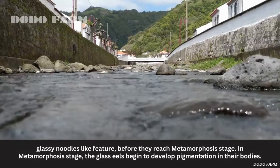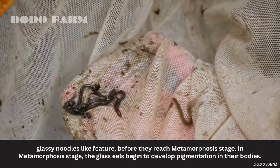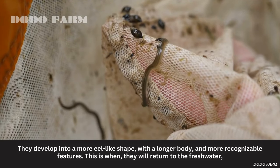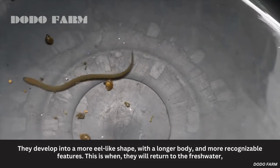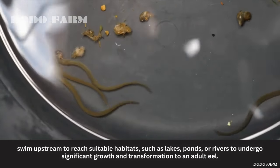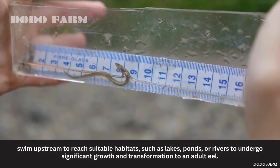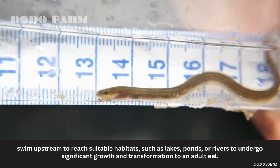In the metamorphosis stage, the glass eels begin to develop pigmentation in their bodies. They develop into a more eel-like shape, with a longer body and more recognizable features. This is when they will return to freshwater, swim upstream to reach suitable habitats, such as lakes, ponds, or rivers, to undergo significant growth and transformation into adult eels.